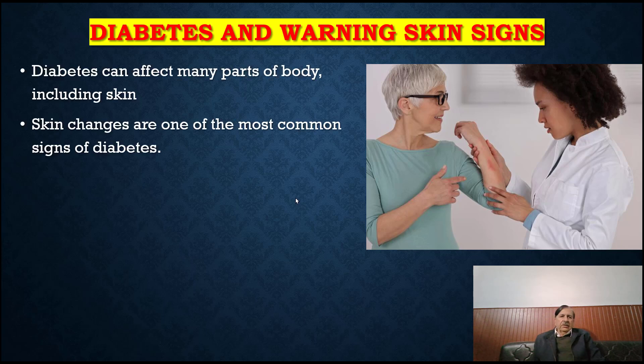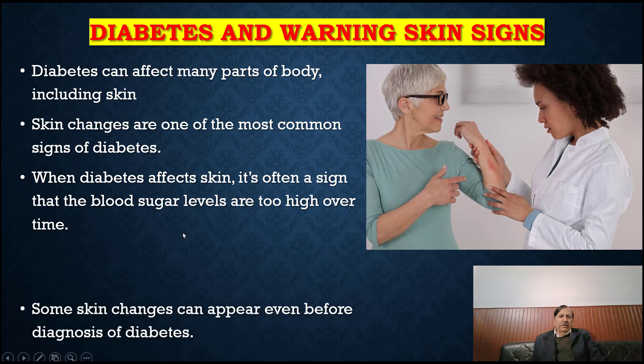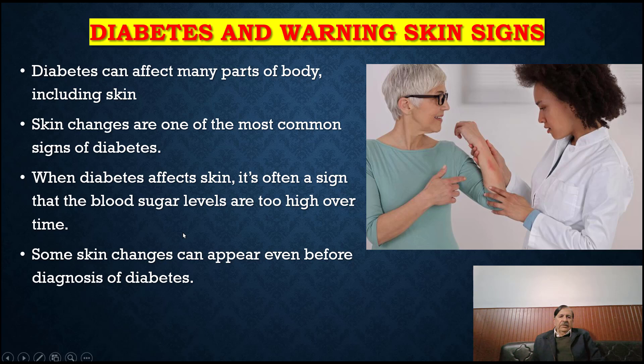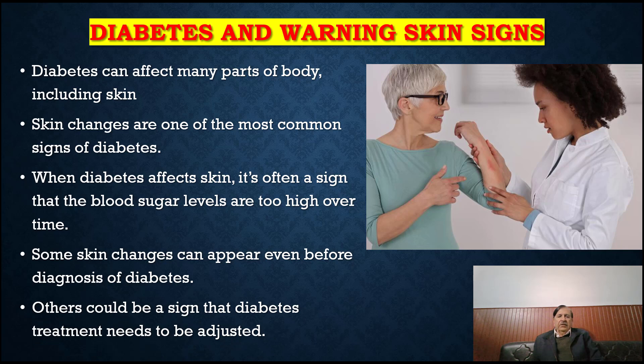Diabetes can affect many parts of the body, including the skin. Skin changes are one of the most common signs of diabetes. When diabetes affects the skin, it is often a sign that blood sugar levels are too high over time. Some skin changes can appear before diagnosis of diabetes, while others could be a sign that diabetes treatment needs to be adjusted.